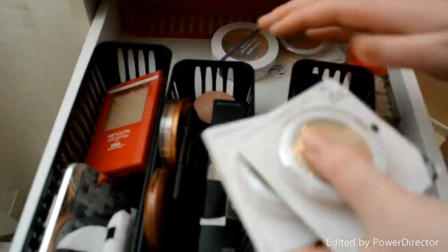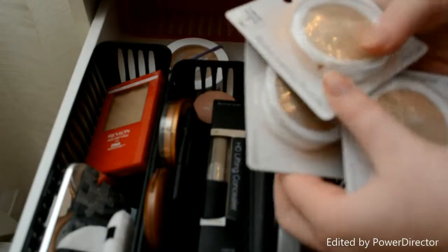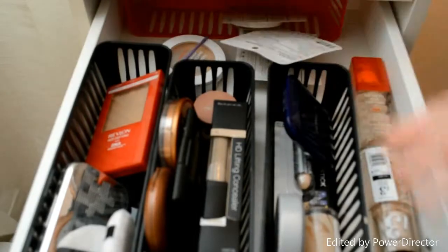I actually have so many of these Elf powders just because I will take these if I'm going traveling on the day, and they're like a dollar each so I'll just take these.